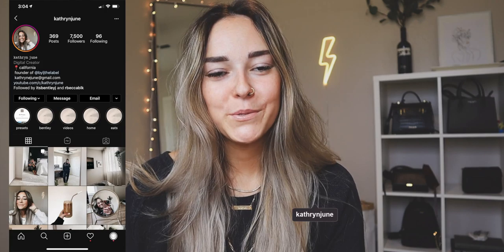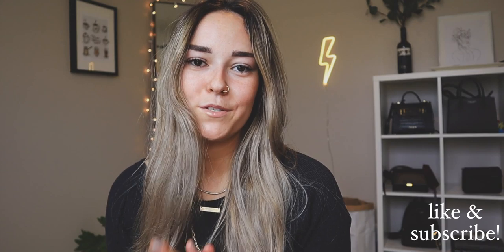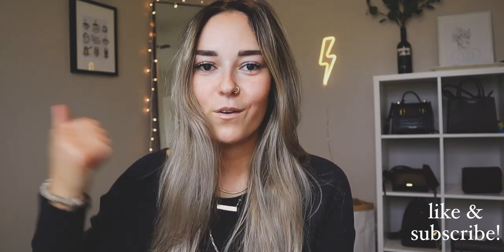Hey guys, what's up? It's Katherine. Welcome to today's video. I'm going to be going over everything that I keep on my iPad — all of the apps, how I organize it, where I get my backgrounds, everything like that. If you guys are new here, I'd love for you to stick around, hit the subscribe button, and don't forget to give the video a thumbs up if you enjoy it.